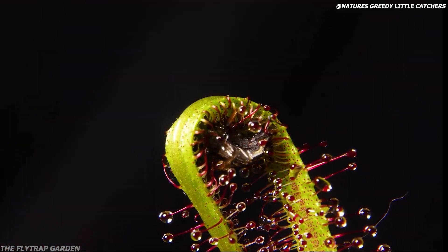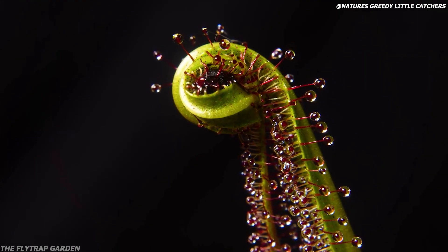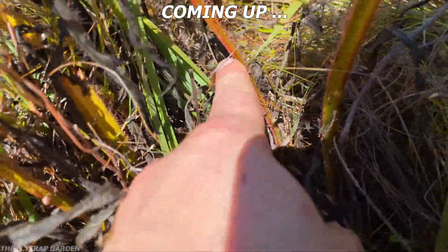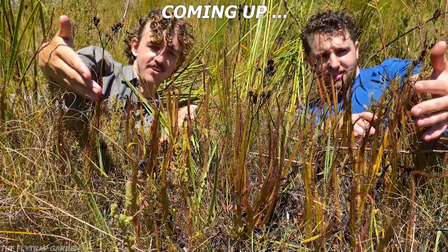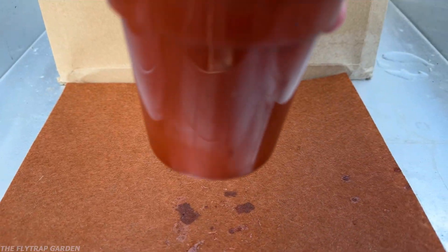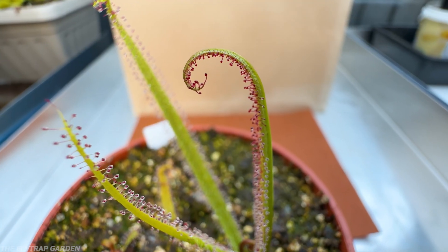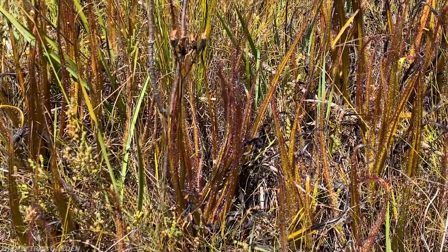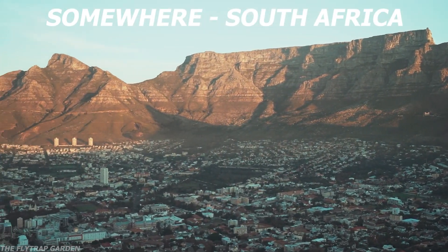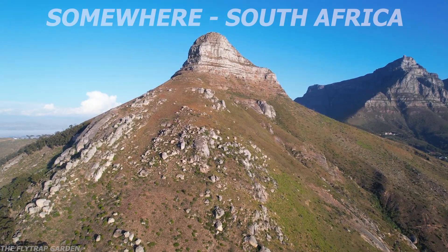When a bug lands on a carnivorous plant, it slowly curls its leaves around it so that it can't escape. But there is one plant out there that could eat birds, seeing as it is nearly two feet tall — the King Sundew. Yet if you buy the very same plant for your collection, it's tiny, grows slowly, and barely wraps around its prey, unlike the monsters in the wild. And seeing as they are only found on one specific mountain in a secret location, the lifelong dream of finding these wild giants is impossible.